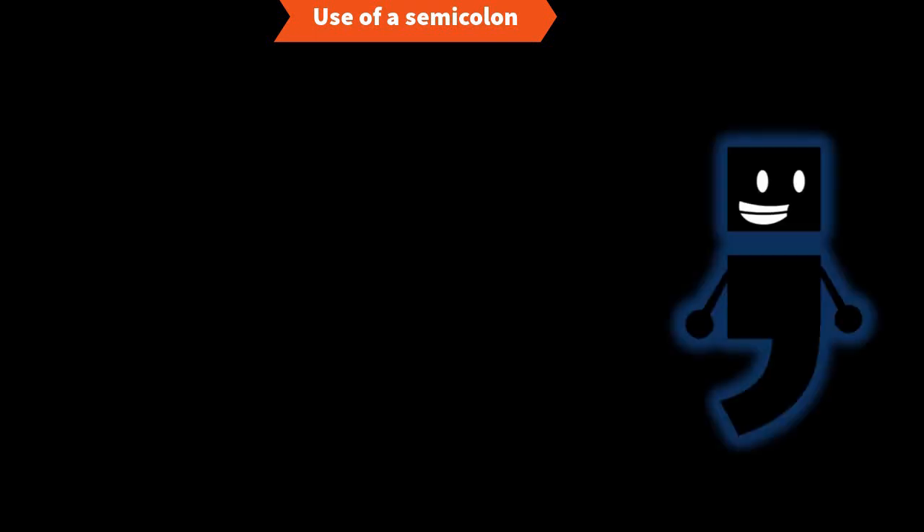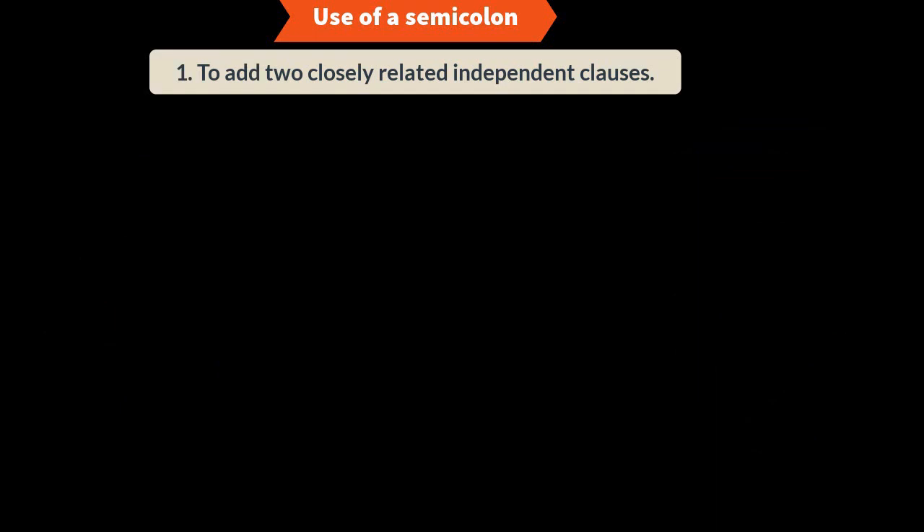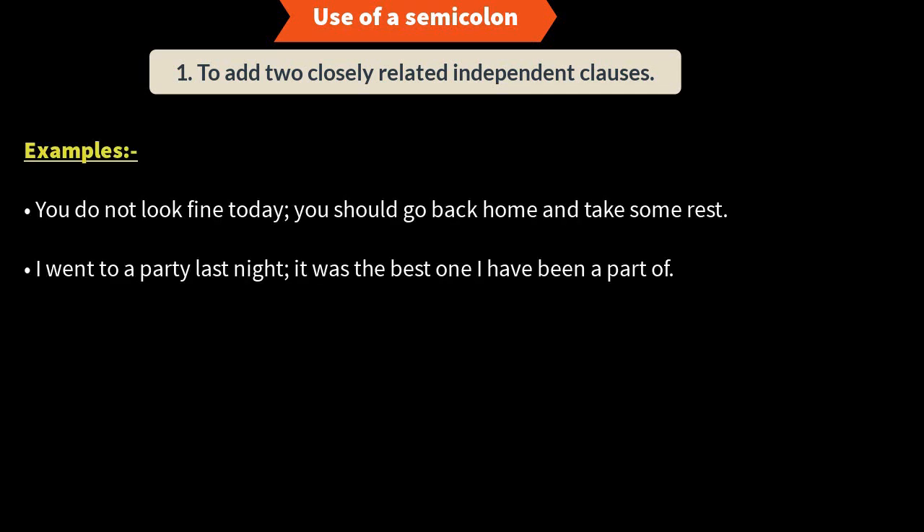We are going to start with the semicolon. A semicolon looks like a period sitting on top of a comma. Now let us understand how to use it. Rule number one: use a semicolon to join two independent clauses — two sentences — when those two sentences are closely related and are talking about the same thing. Then and only then will you use a semicolon to join those two sentences.